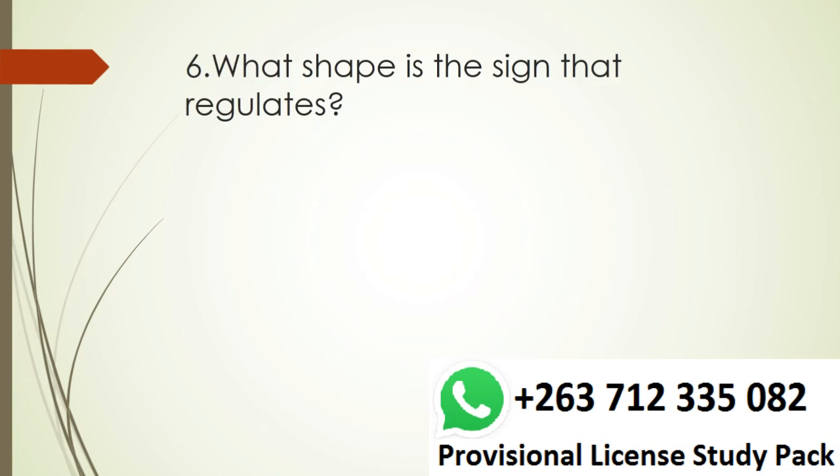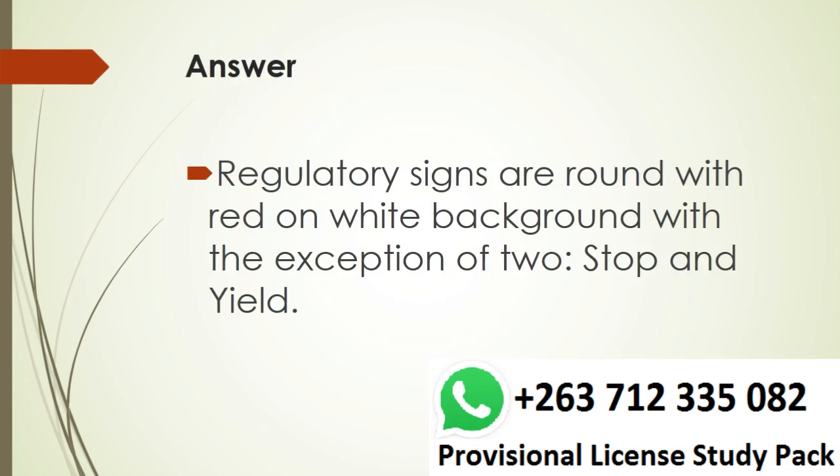Question 6. What shape is the sign that regulates? Answer. Regulatory signs are round with red on white background, with the exception of 2: stop and yield.